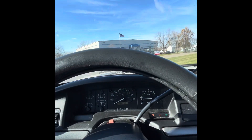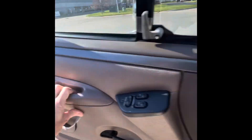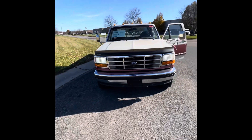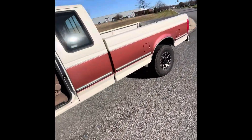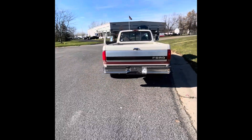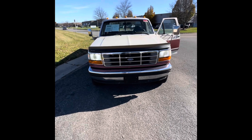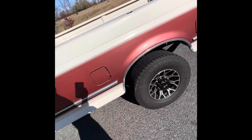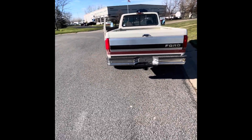We're going to check the headlights. Both headlights are on — looks like they've been replaced with some brighter lights. Both tail lights are on. Turn the brights on — brights are working. Turn signals work. You can see the turn signals are working in the rear as well.